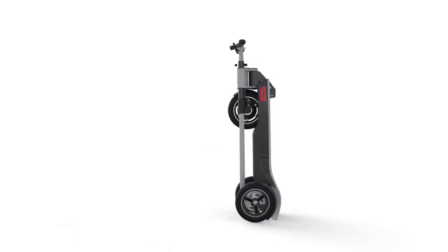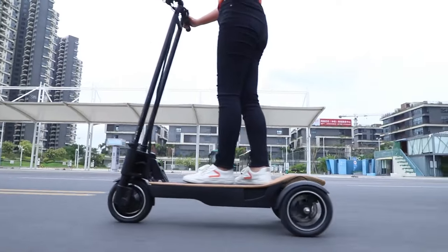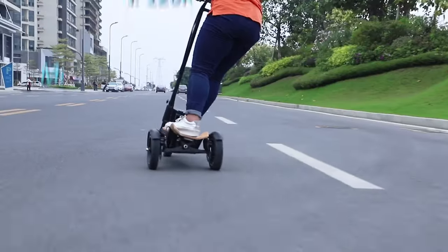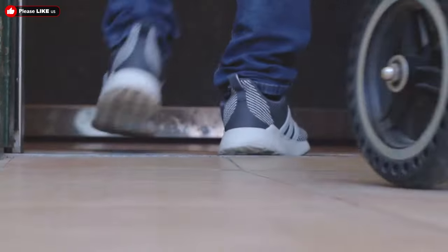The Frigo ES-10X comes with a unique suspension mounted on the rear wheel, making the scooter ultra safe, stable, and super maneuverable. It features a 500-watt motor with a maximum range of up to 45 kilometers and a maximum speed of 24 kilometers per hour.